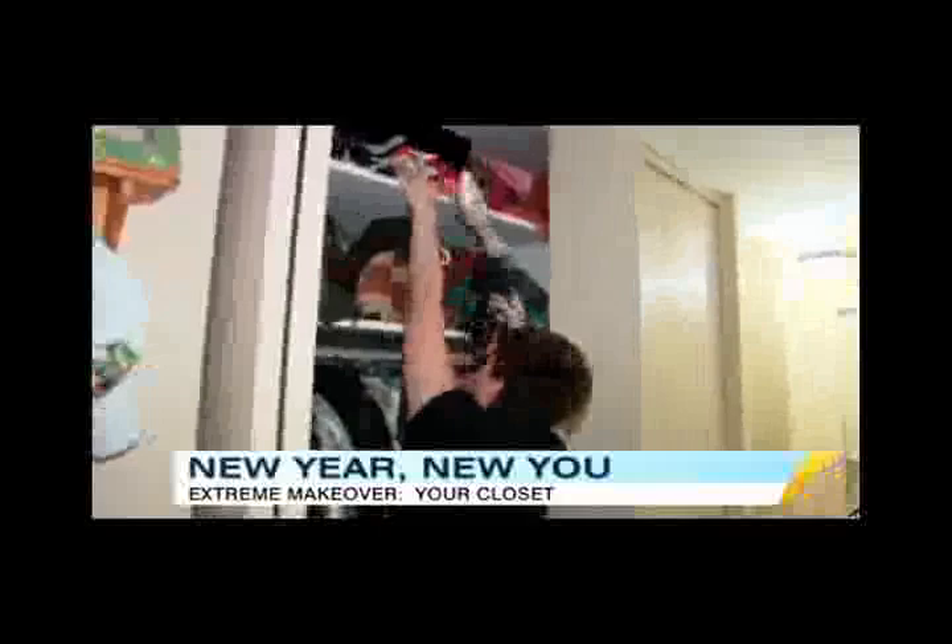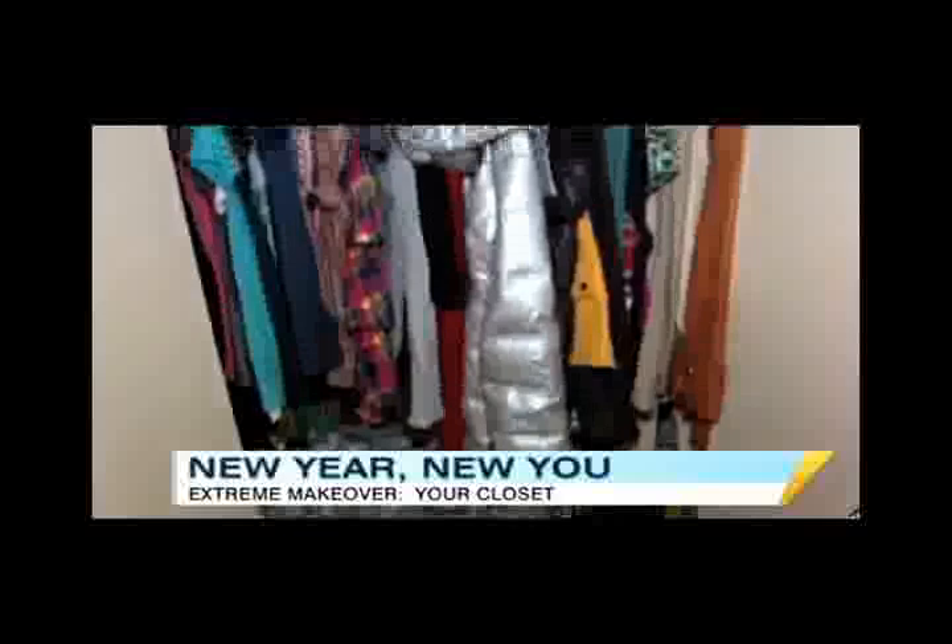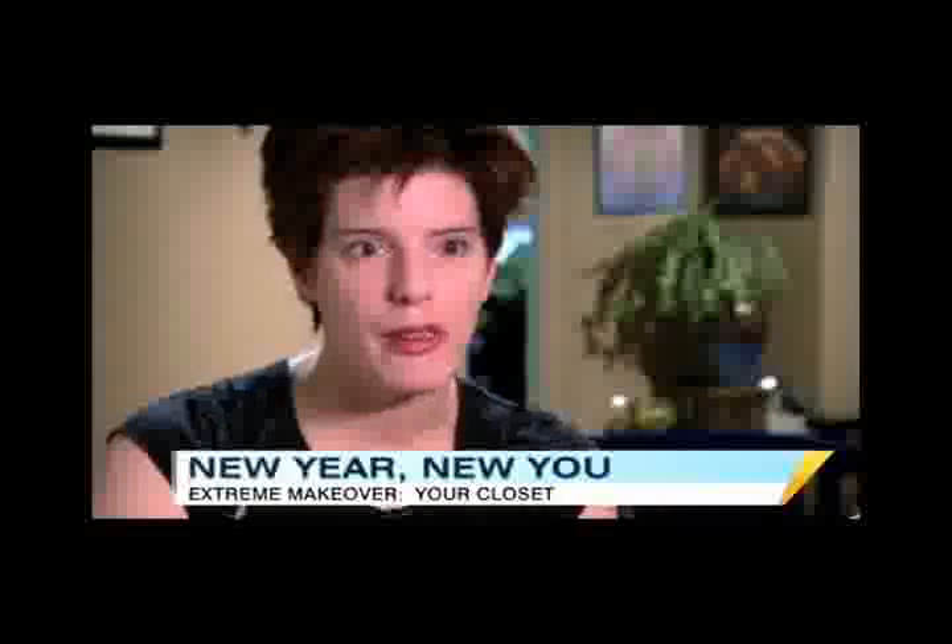Kristen says the time she routinely spends looking for things in her disorganized closet means precious moments away from her son. The eight-foot-tall closet is home to all of her clothes, her wedding gown, motorcycle helmet, and lots of mismatched shoes. She gets hit in the head at least once a day with falling clothes, and sometimes goes out wearing two different shoes. Her goal: to open the doors and know exactly what she has and where it is, without spending 20 minutes cleaning up.